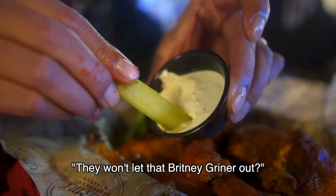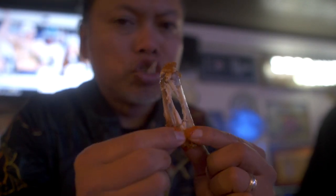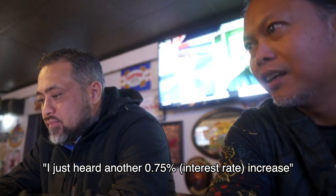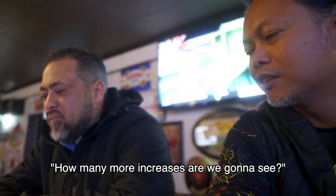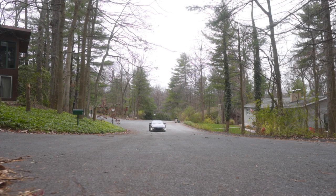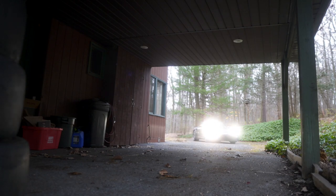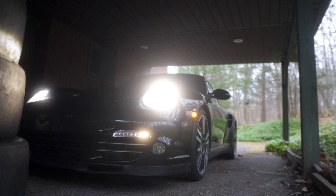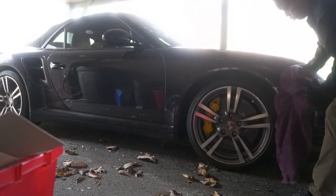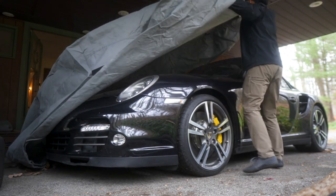They won't let that Brittney Griner out, huh? Yeah, she's screwed. They're not as bad as people think they are. Just heard another 0.75 percent interest rate increase — how many more increases are we gonna see? Buy Bitcoin. Buy Bitcoin!